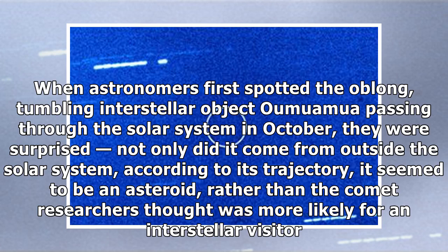When astronomers first spotted the oblong, tumbling interstellar object Oumuamua passing through the solar system in October, they were surprised – not only did it come from outside the solar system according to its trajectory, it seemed to be an asteroid.